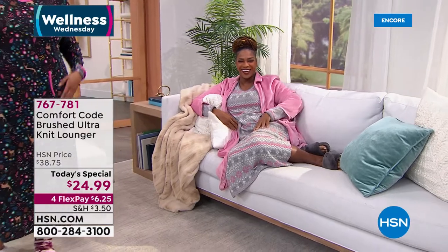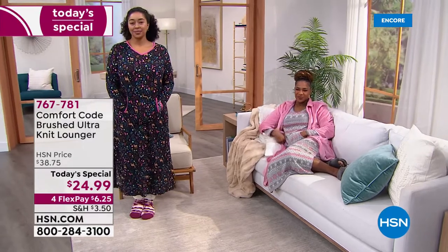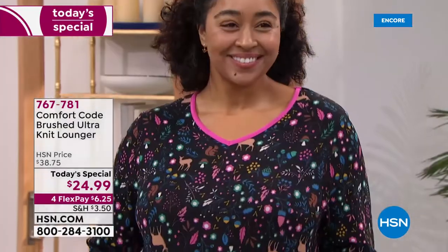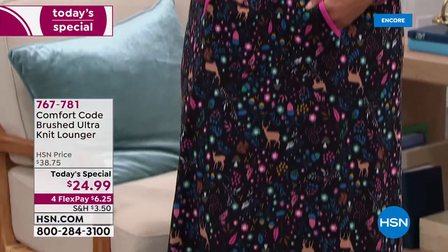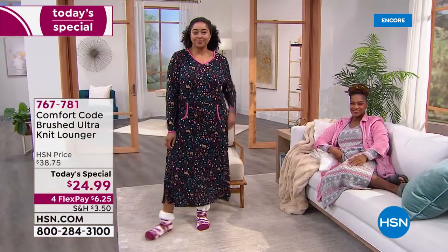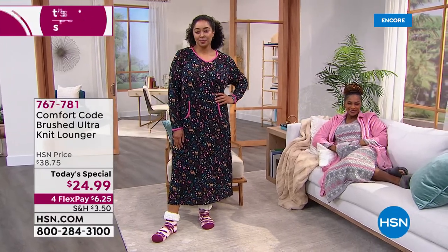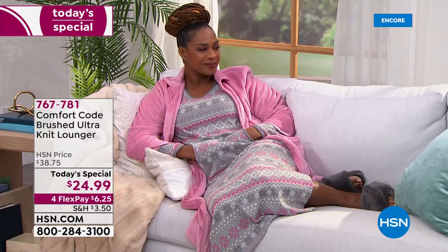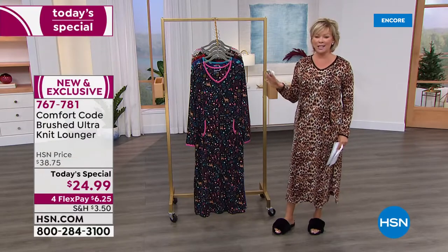The brushed alternate fabric is incredible — we love Comfort Code because it is so known for softness and comfort. We have five amazing prints in this 49-inch lounger or night shirt, however you want to wear it. Sleep in it, make it your favorite pair of pajamas. When you bound out of bed in the morning, you're always going to be appropriate. You can also add the zip-front robe coming up in the show. This is our Today's Special — brand new and exclusive only here at HSN.